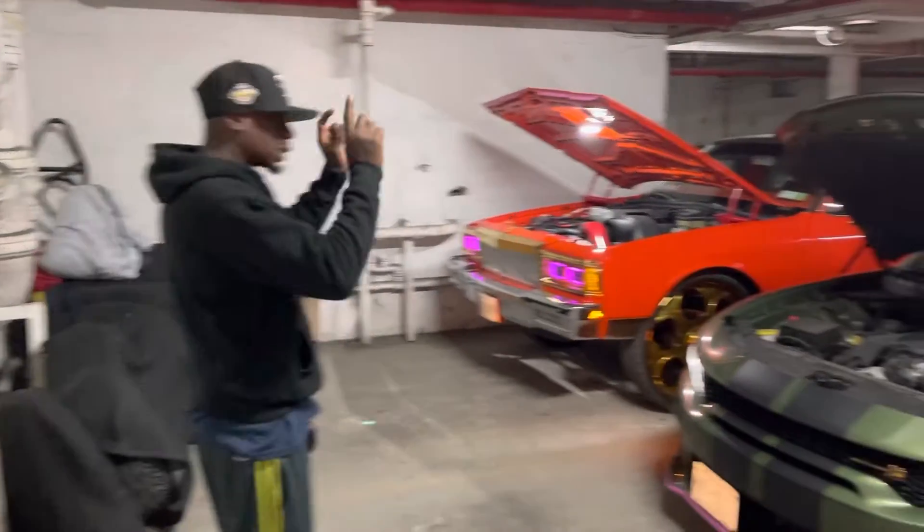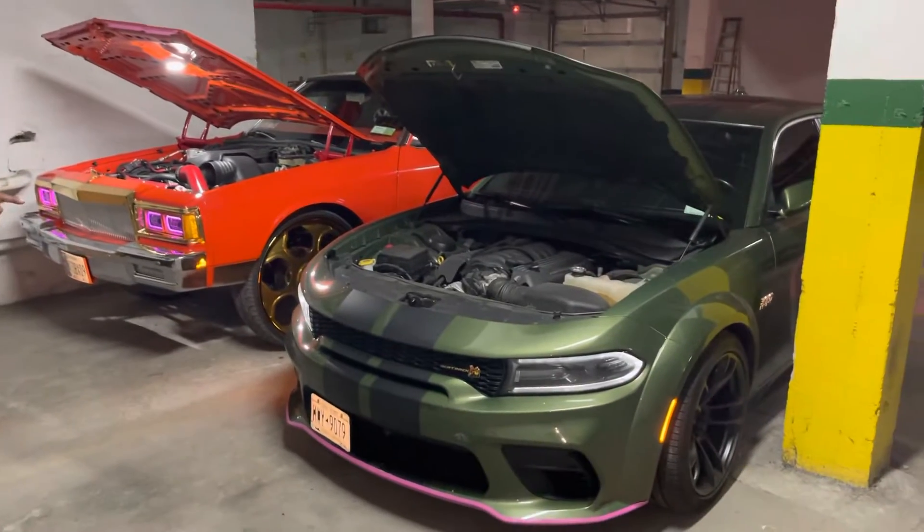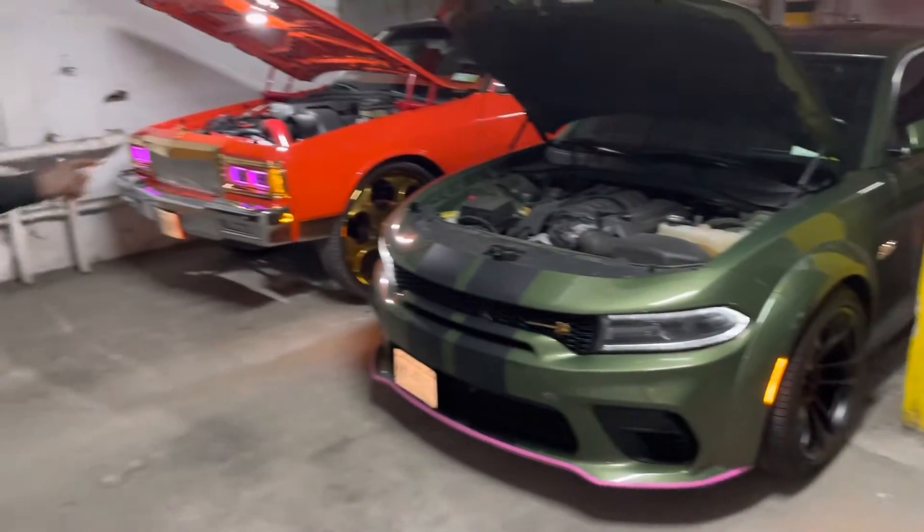Welcome to my channel. I got two contenders today. I got Wayne Gretzky — 2020 Dodge Charger Scat Pack, Wild Bottom, 500 horses.